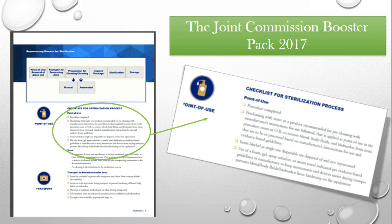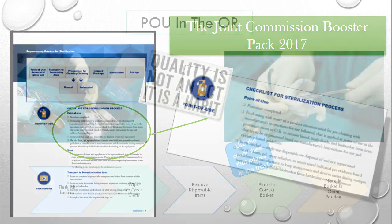Joint Commission releases booster packs every year. Since 2017, point-of-use cleaning has been a major focus and they've been honing in on it. Joint Commission talks about point-of-use cleaning steps and what they're looking for. They have numerous guidance documents on this topic that facilities should reference.